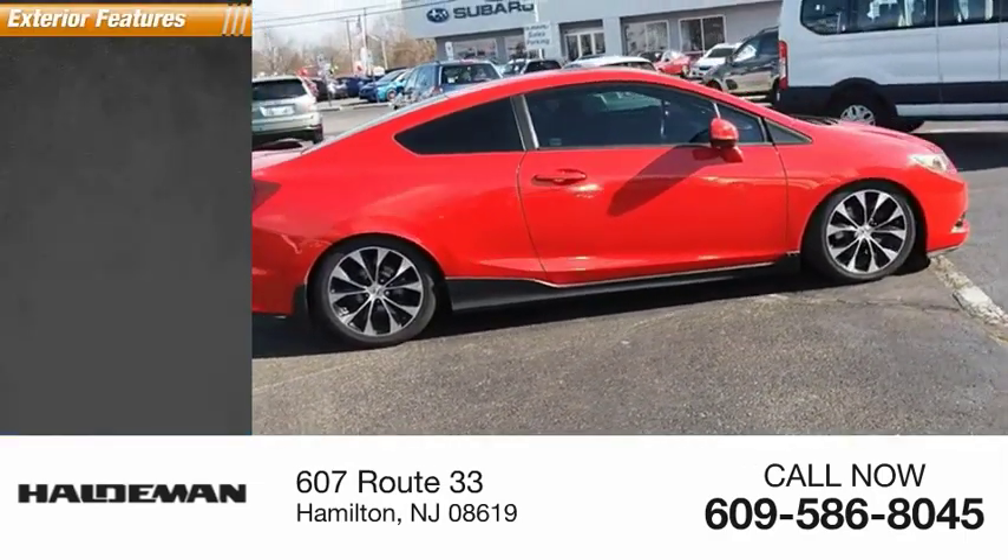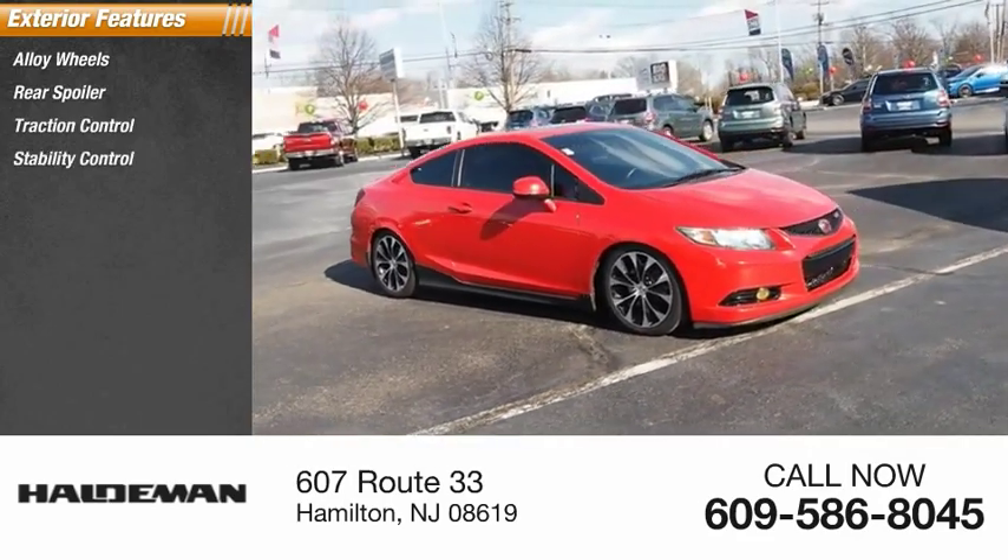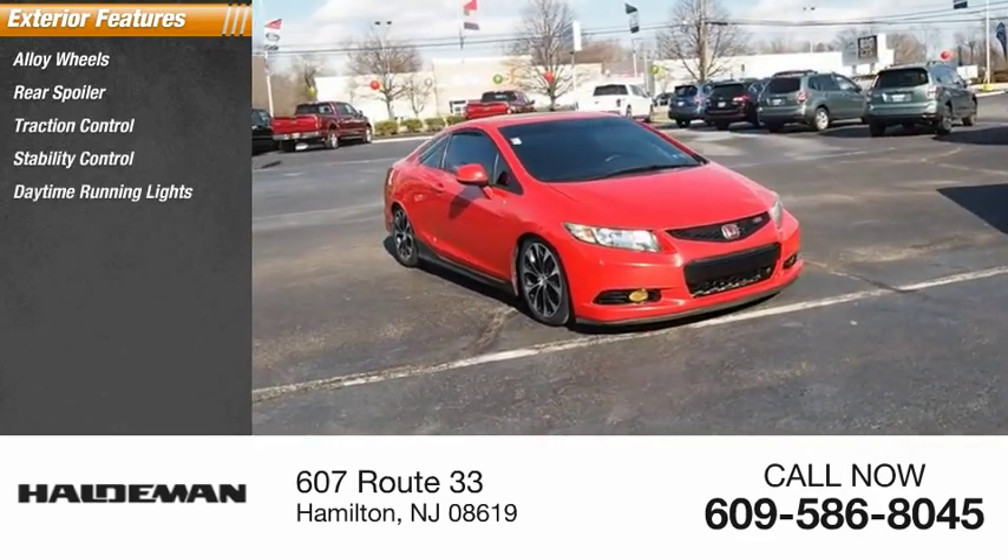Here are some of this vehicle's great options: alloy wheels, rear spoiler, traction control, stability control, daytime running lights, and fog lights.